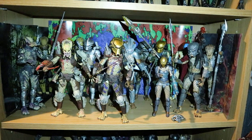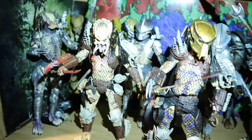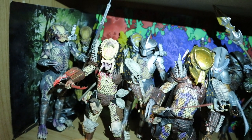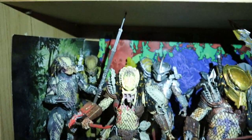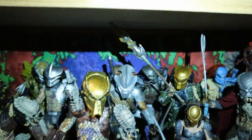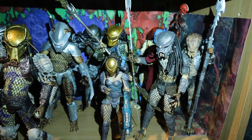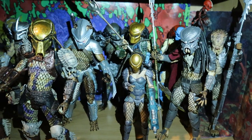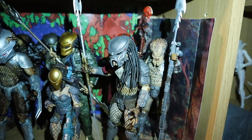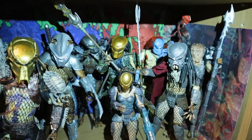Next is my Predator Dark Horse comic shelf. Inside we've got both Bad Blood and Enforcer — both the original and Ultimate releases. In the back are a couple of Sinestro Corps Predators, a couple of Predators from Batman vs. Predator in the very back, Broken Tusk, Machiko, and Hornhead. We've got both versions of Ahab — the original and the Ultimate — and in the back another Dark Horse Predator.